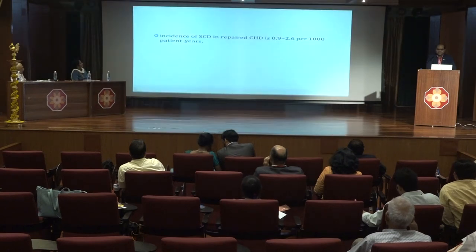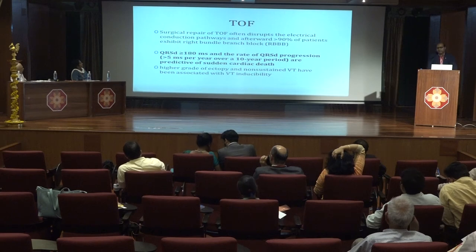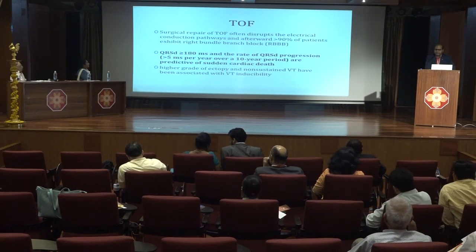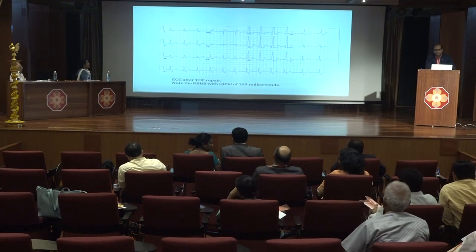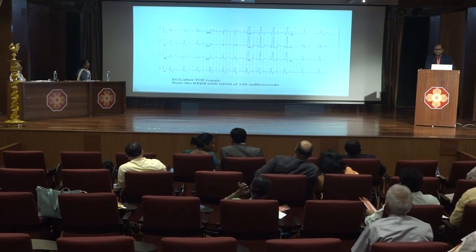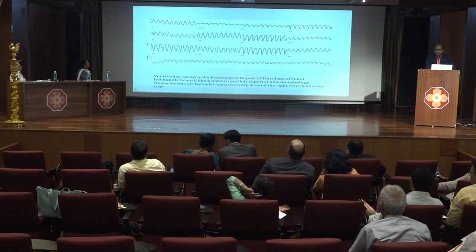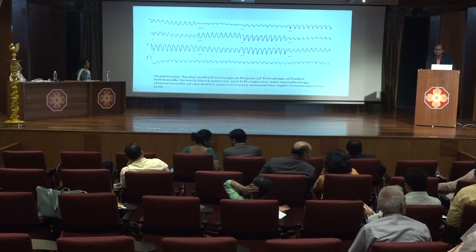Coming to congenital heart diseases: the incidence of sudden cardiac death in repaired hearts is around 0.9 to 2.6 per thousand patients per year. TOF is the most common repaired congenital heart disease associated with sudden cardiac death. QRS duration more than 180 milliseconds and a rate of QRS progression more than 5 milliseconds per year over a 10-year period are predictive of risk. A typical post-repair TOF ECG shows right bundle branch block with QRS duration more than 180 milliseconds, and ventricular tachycardia with left bundle branch block pattern and superior axis, indicating origin from right ventricular scar tissue.